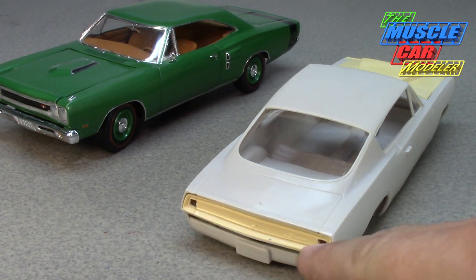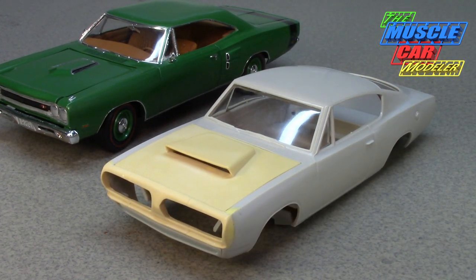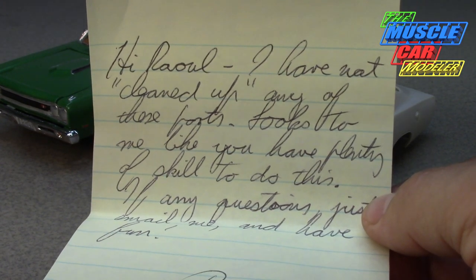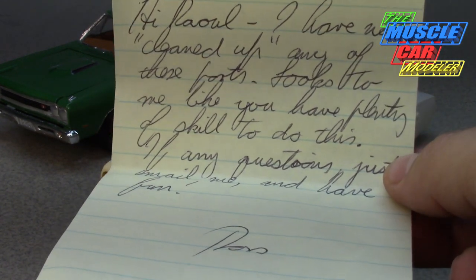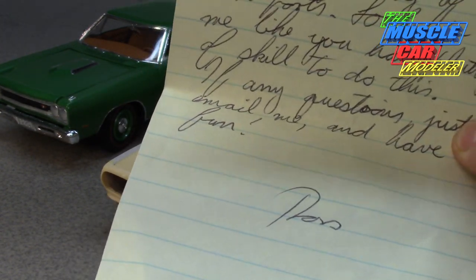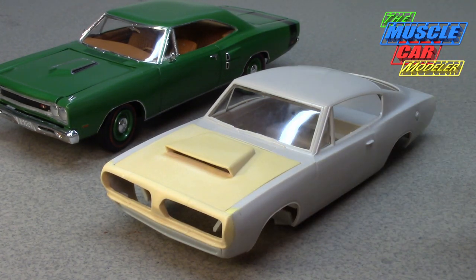The tail lights were cast in — I drilled them out, squared them out, and was putting Model Haus tail lights in. He told me the parts weren't super clean but I could clean them up and make them fit. He kept it as a friendship thing. I kept his note, which reads: 'Hi Ral, I have not cleaned up any of these parts. Looks to me like you have plenty of skill to do this. If any questions just email me and have fun. Ross.' I always say just have fun and enjoy it — and that's what this build represents.